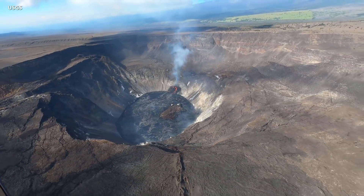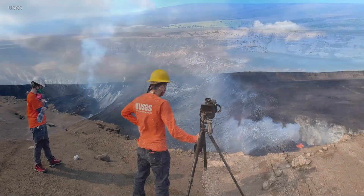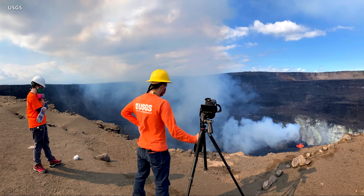According to the USGS Hawaiian Volcano Observatory, sulfur dioxide emissions have dropped. Rates are down to about 5,000 tons per day, compared to about 20,000 on Christmas — much lower than the 40,000 tons per day measured at the start of the eruption.